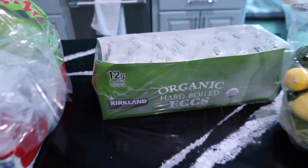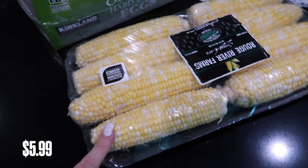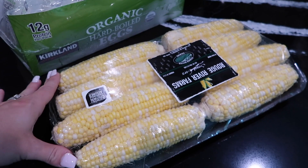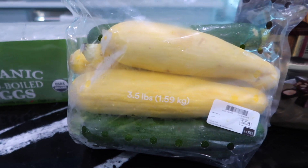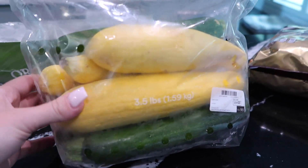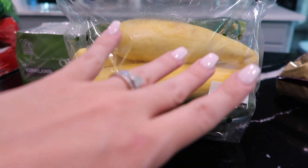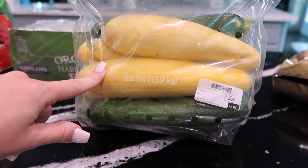My son loves corn on the cob — my husband will throw this on the grill for him in the evenings. My daughter likes it too, so I got an eight-pack so they can each have a few nights of corn on the cob. And then some squash and zucchini — it comes in a combo bag. We do a really yummy chicken stir fry over rice with this, using soy sauce and chicken, served over white rice. So good.